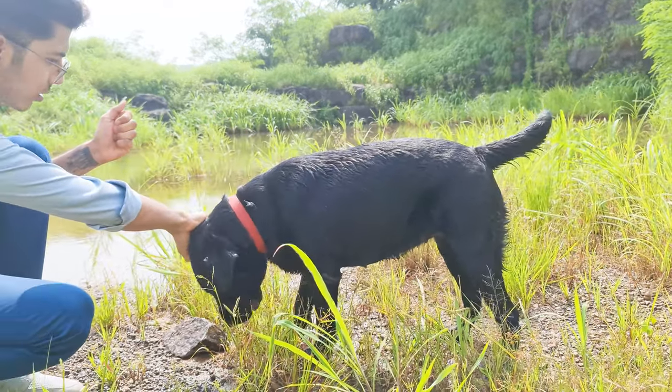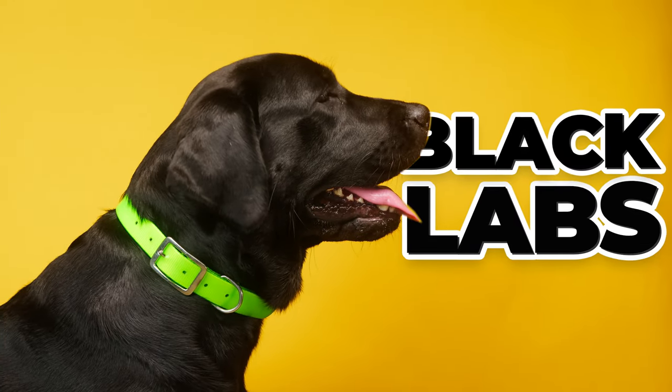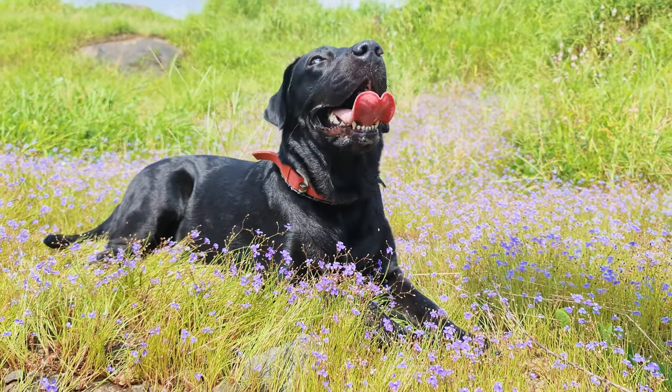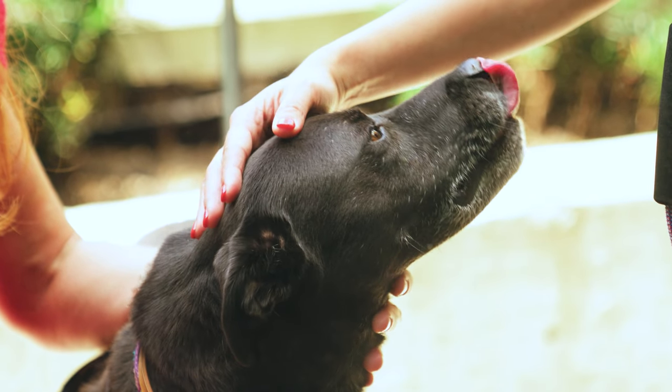Who among us can resist the charm and good-natured personality of a Black Labrador Retriever? Often referred to as Black Labs, these beautiful intelligent dogs are among the most popular breeds in the world. But how are they different from standard Labradors, and how can we best care for them? Let's find it out.